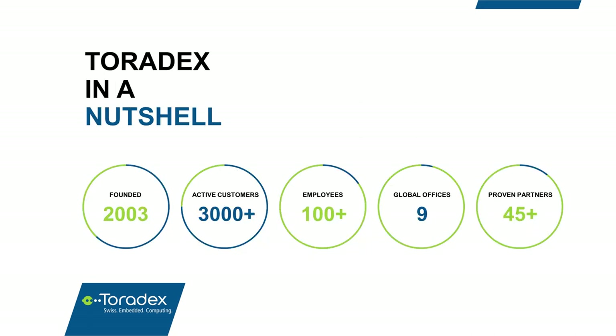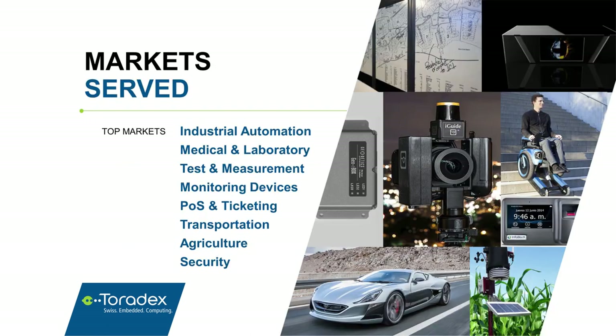Here are just a couple of numbers to give you a sense about Toradex. We're a 15-year-old company. We currently have over 3,000 customers and are over 100 employees in nine offices around the world. We also have an extensive partner network with companies like Qt that support our products. Our computer modules typically power all kinds of products and applications that require reliable, industrial-grade computing platforms. Here you can see a few customer end applications on the right and all the major markets we serve on the left.